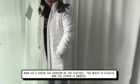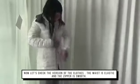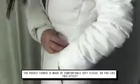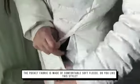This is a custom-made down jacket with a ribbon of reflective material on the front. Now, let's check the details of the clothes. The waist is elastic and the zipper is very smooth. The pocket fabric is made of comfortable soft fleece. Do you like this style?